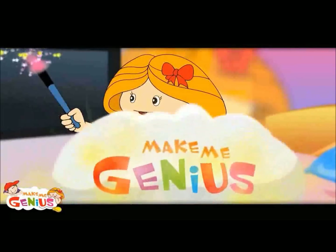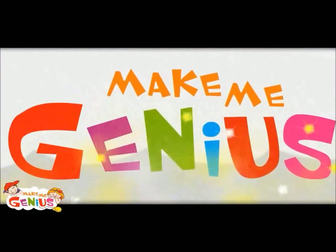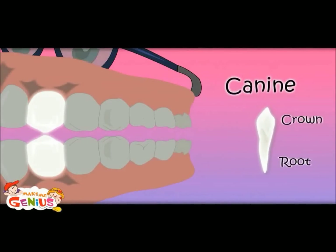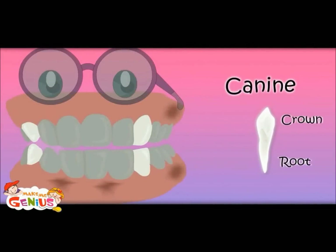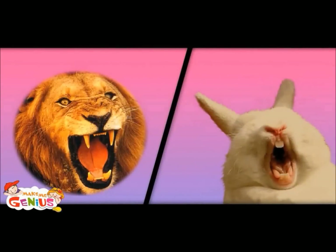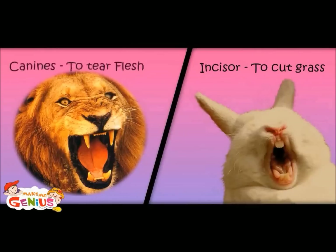Now let's move to canine teeth. It is called canine. It tears the food. There are four of these. Why do rabbits have two big teeth in the center while a lion has two big teeth on the side? Because a rabbit has to cut grass, so it has big incisors, whereas a lion has to tear the flesh of animals, so it has big canines.